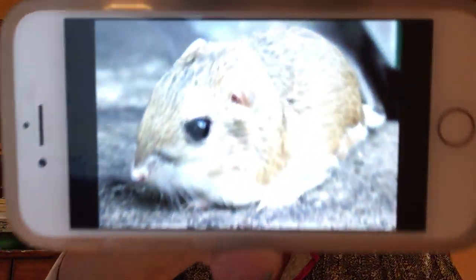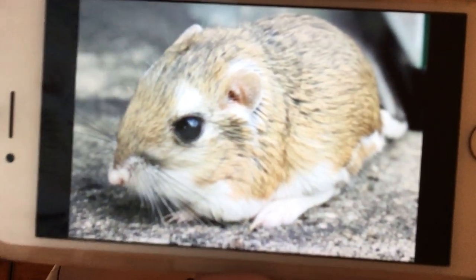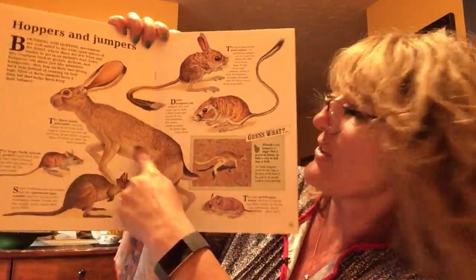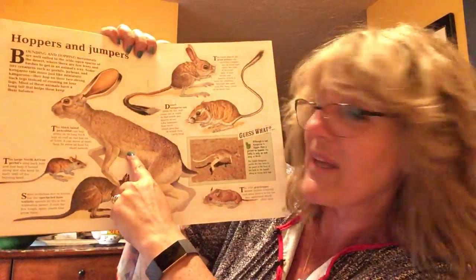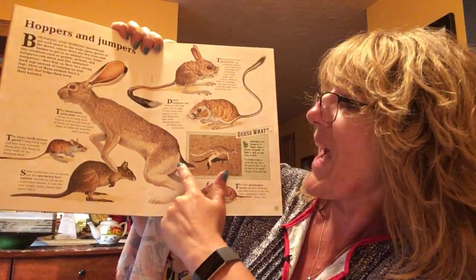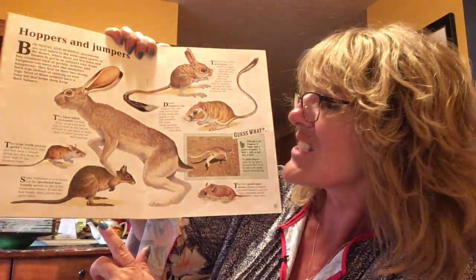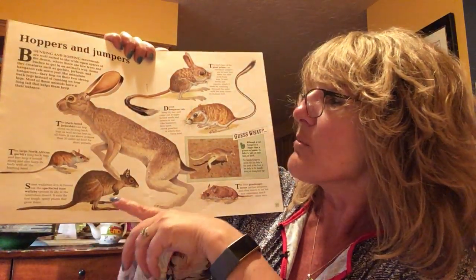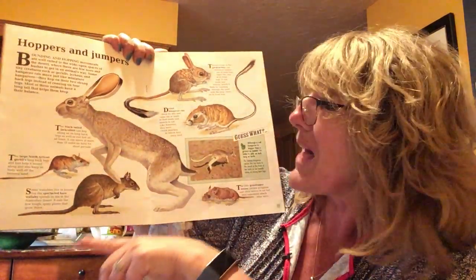Here's one right here — look at that cute little thing. Not very big, huh? The next one is the black-tailed jackrabbit. Look at the big guy here — look at the ears. The black-tailed jackrabbit can hop along on its long back legs as well as run fast on all fours. It can move at more than 35 miles an hour for short periods.